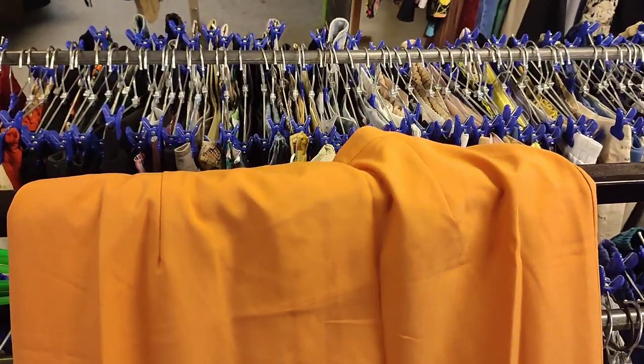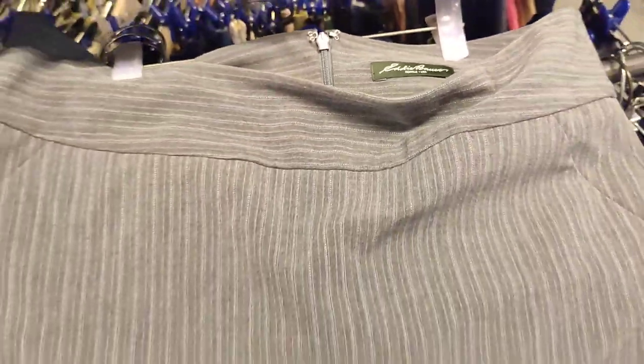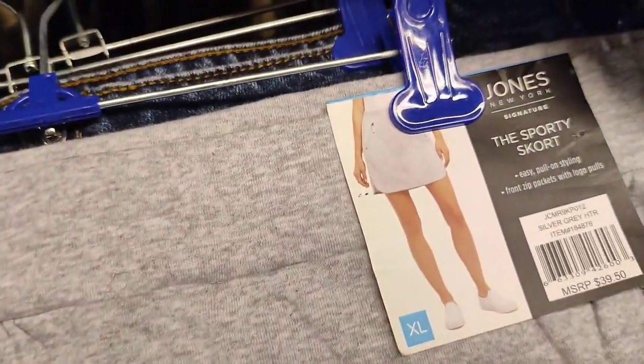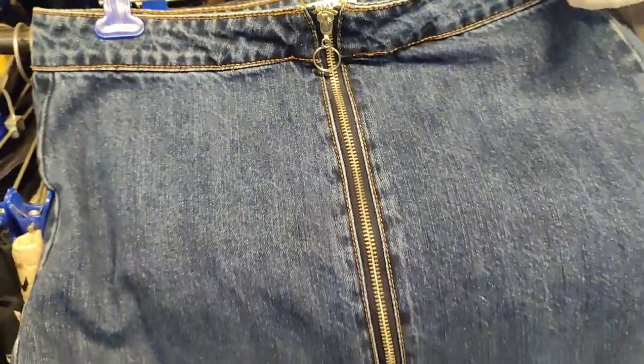One of my favorite skirts is also from this ukay. I left another one — I liked the color but it's too thin. I did buy this Eddie Power skirt in very good condition, like new. Also a new-with-tag Jones New York athletic-style skirt.